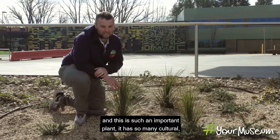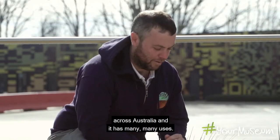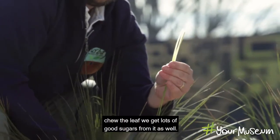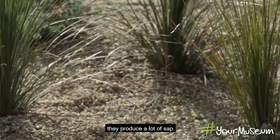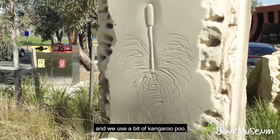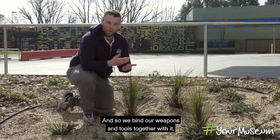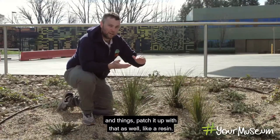Here we've got the grass tree — such an important plant with so much cultural and spiritual significance to many Aboriginal people across Australia. The leaves provide lovely carbohydrates from the base — we can pull them up, eat the leaf, chew it, and get lots of good sugars. On the trunks of grass trees they produce a lot of sap, a beautiful maroon colour. We crush it up, use a bit of kangaroo poo and a few other materials, melt it in the fire, and it becomes like a cement used to bind weapons and tools together. We can also patch up boomerangs when they crack — it works just like a resin.